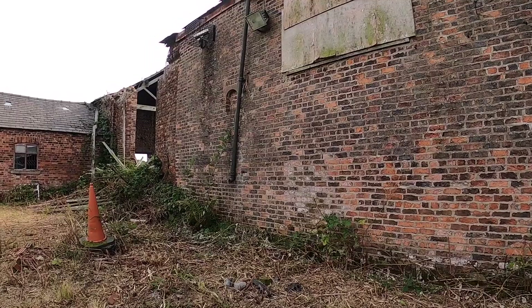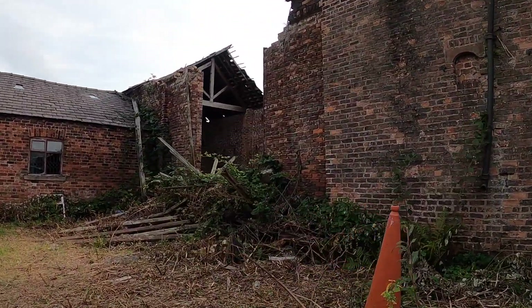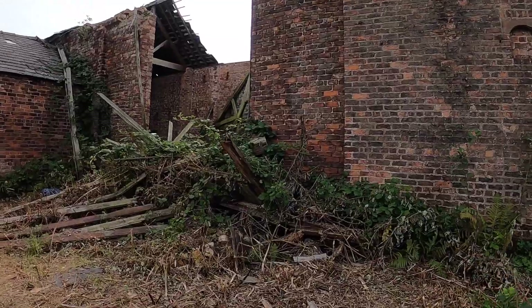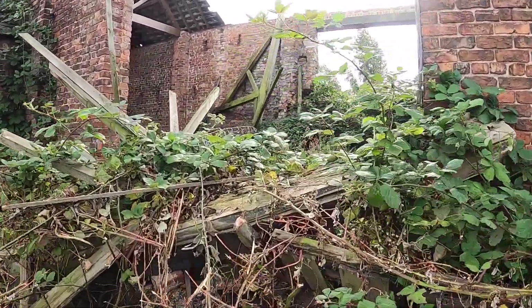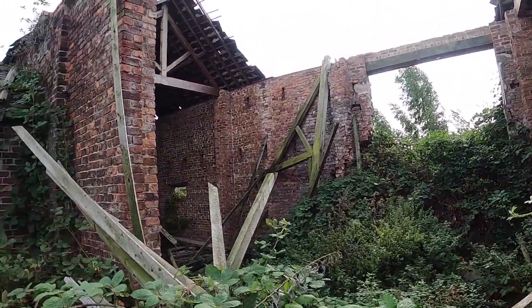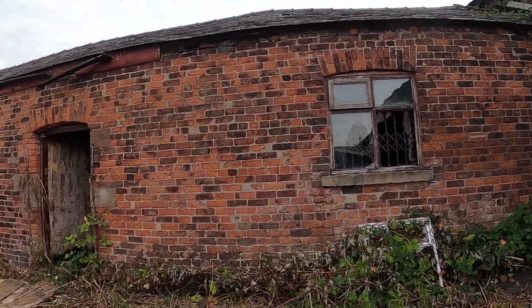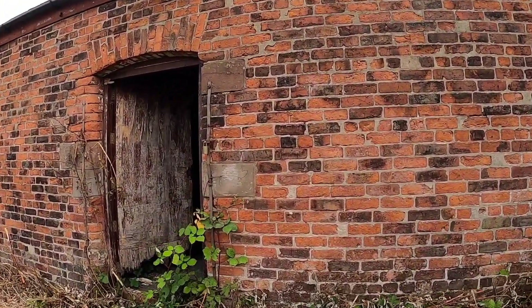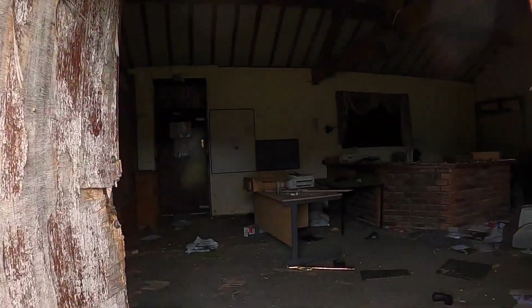So this here is obviously an old barn. It's got cameras on it because I believe this used to be a golf course, and I'll show you the golf course itself in just a couple of minutes. There's not much to see in that — it's all just caved in. But this building, I think, is where the golf course clubhouse was. Let's have a look.